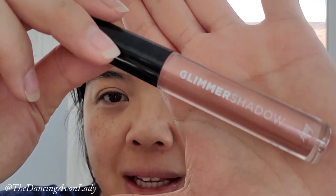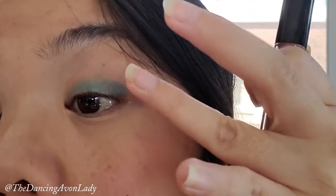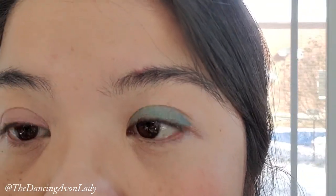On the other side, I'm going to use the liquid eyeshadow pink sapphire and apply it as my base. I tapped and nothing's coming off my finger, which is a good thing. When I blink, I don't feel it anymore - it did dry down well and pretty quickly too, about 30 seconds, which isn't bad.